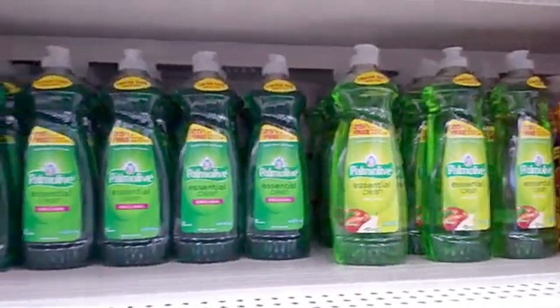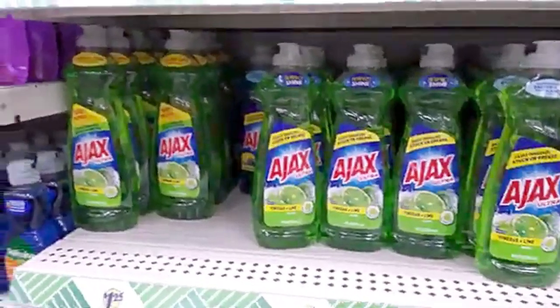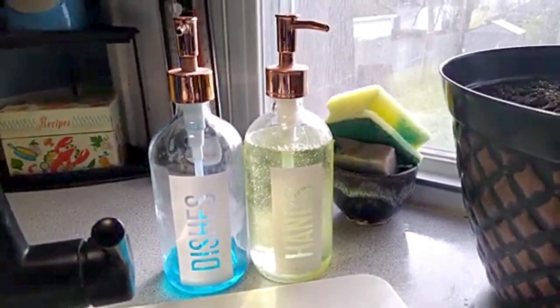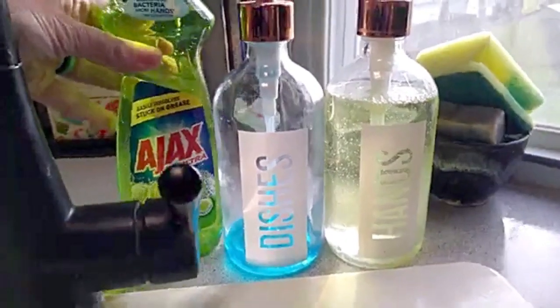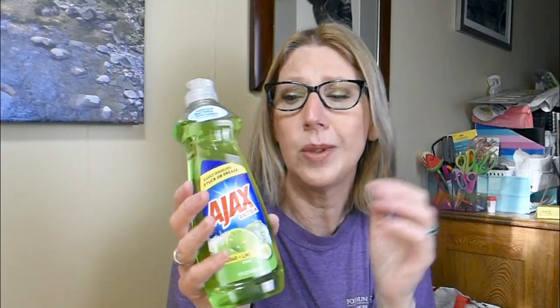Instead of sending Bill in for the liquid dish detergent this time, I was there myself and grabbed this Ajax Vinegar and Lime. They have all kinds of dishwashing liquid — different brands, different sizes. I got the Vinegar and Lime honestly because I loved the beautiful shade of green; it just screams springtime. I put it in a clear glass container from the Target Dollar Spot — a pair of glass dispensers for hand soap or dish liquid, two for five dollars. I love the Ajax product.